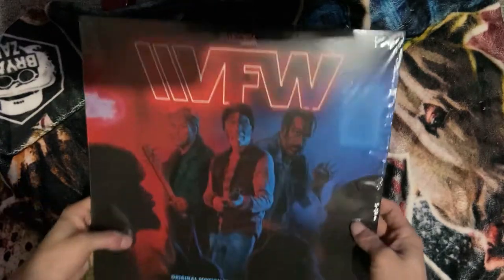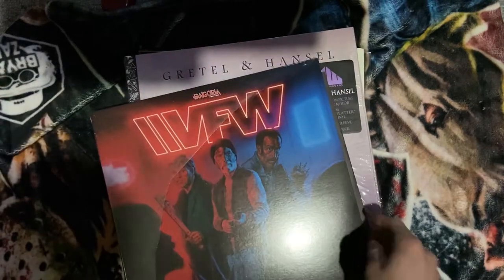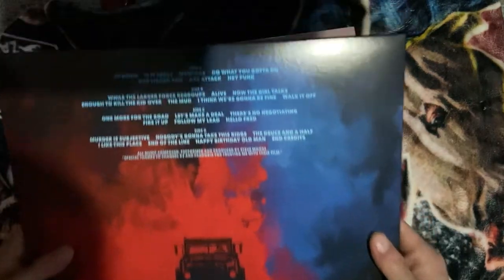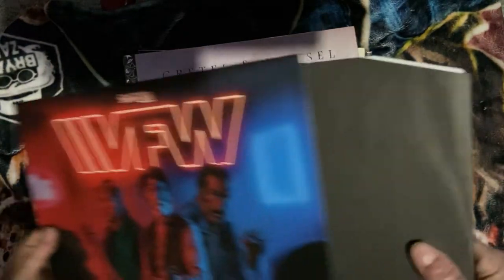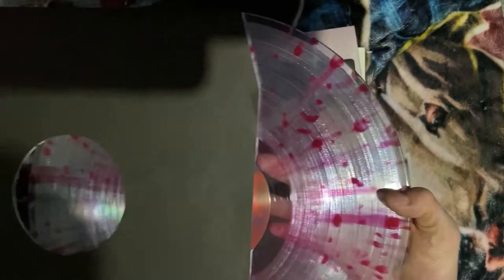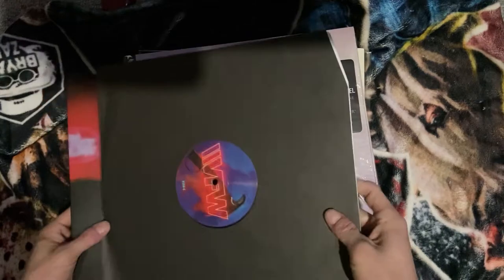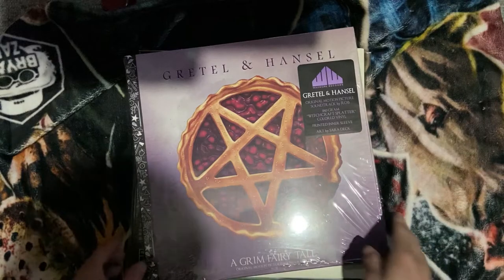Looks like we're going to be dealing with a little bit of a glare issue, but that'll be fine. First off we have VFW. There's the track listing, and looks like we've got two vinyls in here. That's pretty cool — ooh, transparent with kind of a clear splatter. Let's see if the other one is like that too. Yep, awesome — really like that. That's really cool.